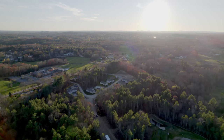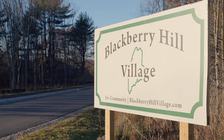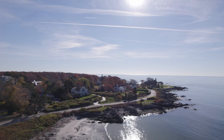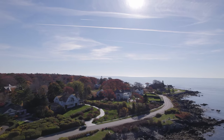Today we're in Berwick, Maine, just over the border from New Hampshire in Blackberry Hill Village, which is a new over-55 manufactured housing community. Berwick, Maine is a kind of a bedroom community, a rural community on the coast.